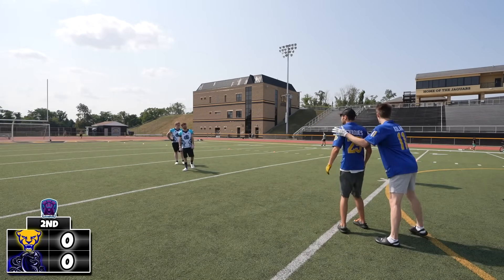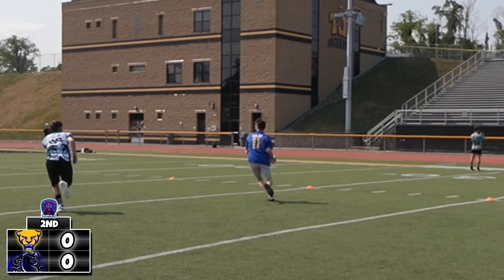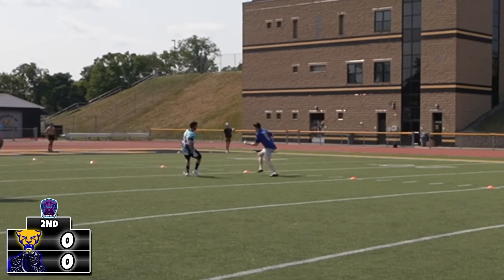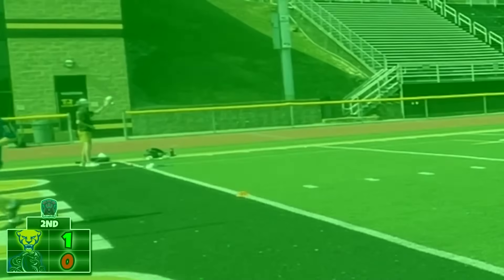Second down here. The Panthers are hoping to have more luck than they did on first down. Those receivers are lined up together. It's a pass to Kyle who stays inbounds, fakes like he's going in, runs up the sideline, and he's going to score.